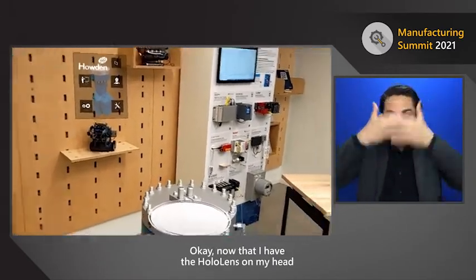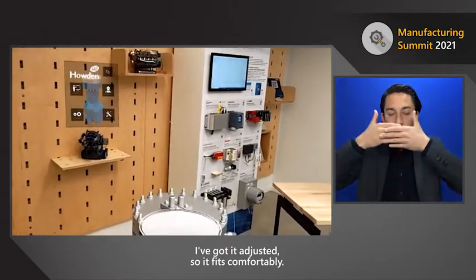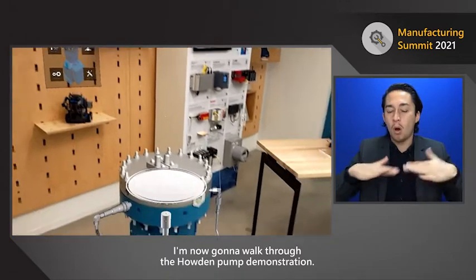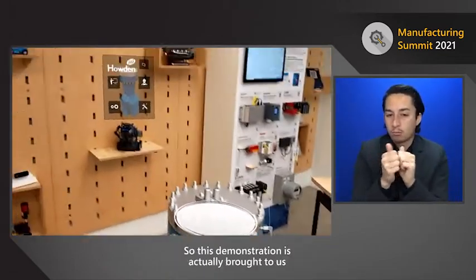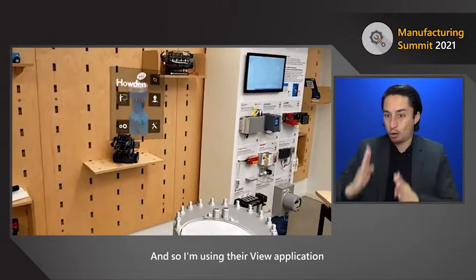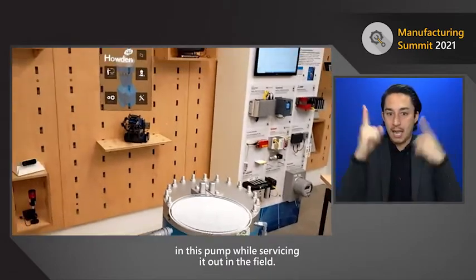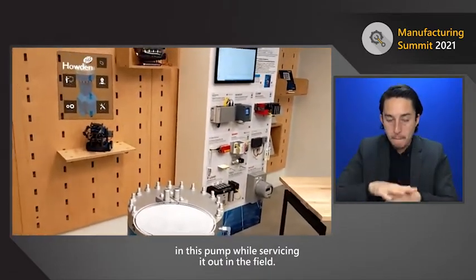Now that I have the HoloLens on my head adjusted so it fits comfortably, I'm going to walk through the Howden pump demonstration. This demonstration is brought to us by our partner PTC, and I'm using their View application to visualize what's happening in this pump while servicing it out in the field.